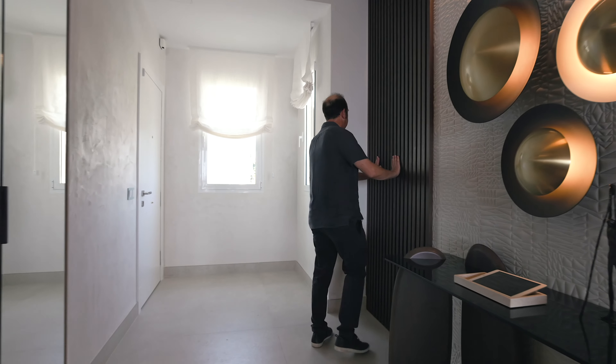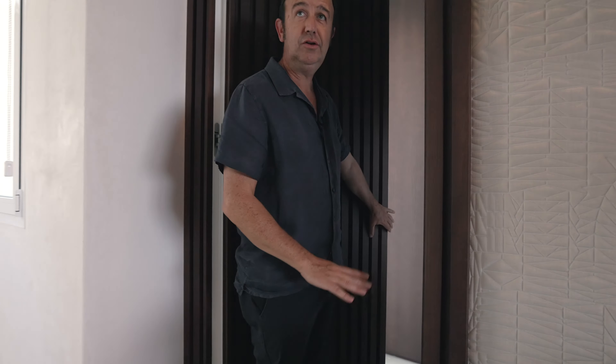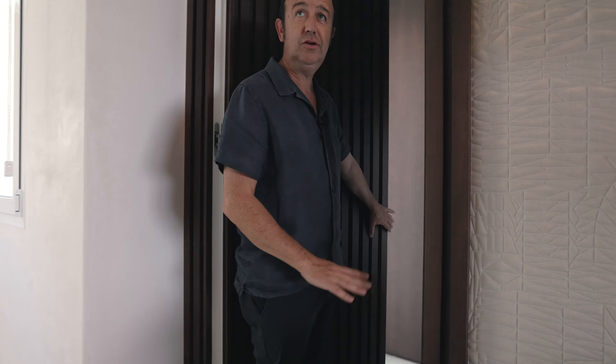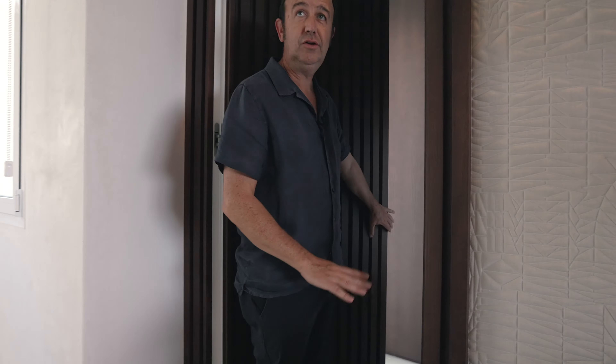Welcome to Las Dunas Park. This is a super luxury three-bedroom apartment, recently reformed and furnished. It's 172 square meters interior with a massive 102 square meter terrace, frontline beach, one of the most beautiful and luxurious urbanisations on the whole coast, and probably one of the best managed communities as well.